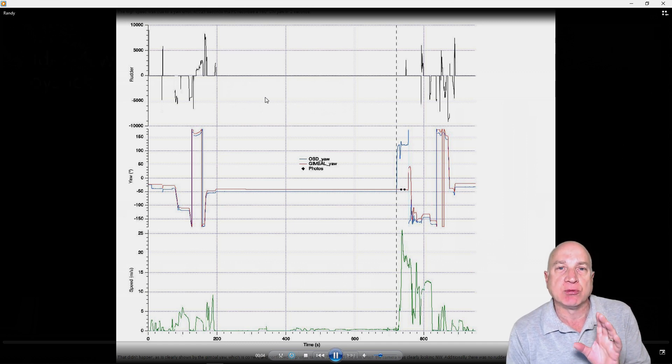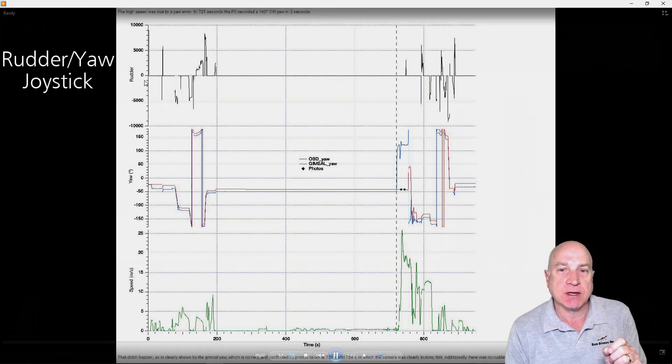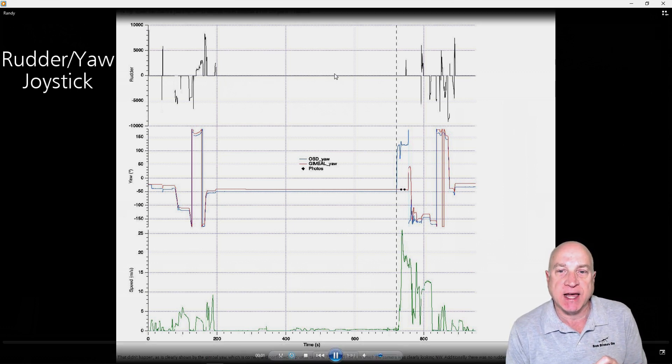There are basically three graphs here. The top graph is the rudder, which is the joystick that controls the yaw — the left joystick left and right position. As you can see, when I was doing the hyperlapse in this flat zone, I wasn't touching the stick. This dotted line is that mysterious 722-second point where the yaw error occurred. Clearly, I didn't rotate — the stick is absolutely straight on. You can see I'm wiggling the joystick trying to get control back through here, apparently not very much for yaw, but I did try something. This set of graphs is the yaw, exactly the same picture as the last scene, and you can see the OSD yaw and the gimbal yaw are indicating there's a yaw error.